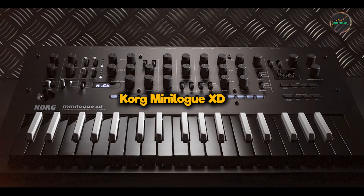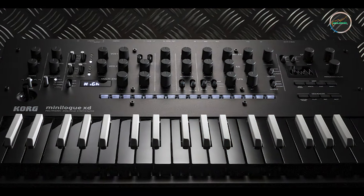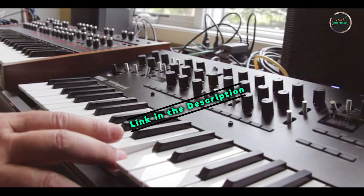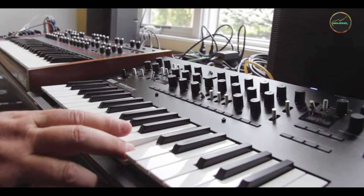Kicking off our list at number one: the Korg Minilogue XD. The Korg Minilogue XD merges analog warmth with digital versatility, offering a compact synthesizer with powerful sound shaping capabilities.